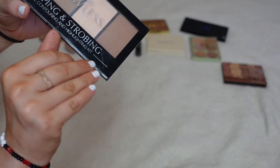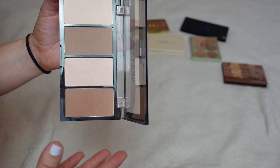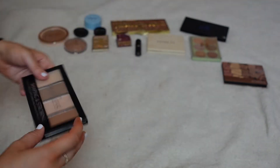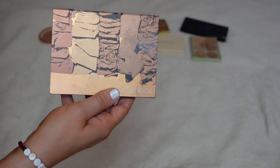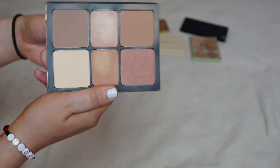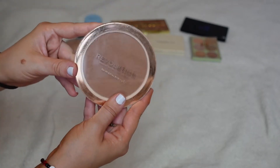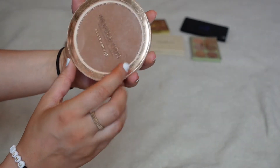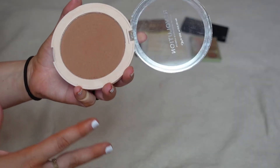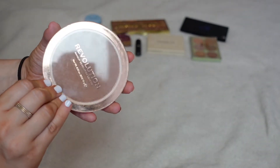This is a contouring and highlighting palette I got on Shop Miss A — actually a very decent formula for a $1 palette, but I don't use it so it's going. This face palette I will definitely be keeping — the Smashbox Halo Contour. This is one of my favorite face palettes I've ever purchased. This is an old favorite from Makeup Revolution, their Mega Bronzer in the shade Cool. I used to really love this, however I just don't love it anymore, so I'm going to be saying goodbye to this one.